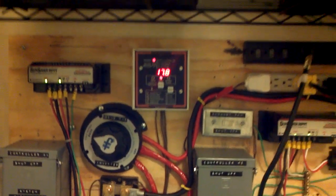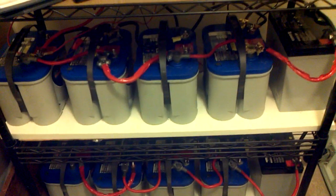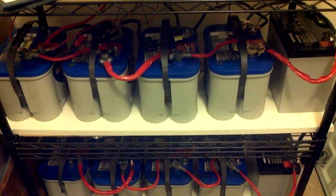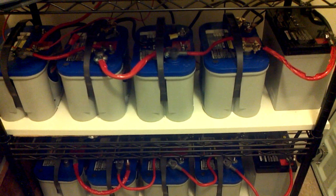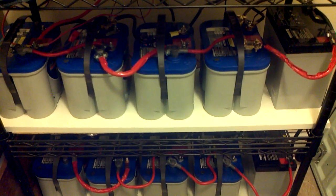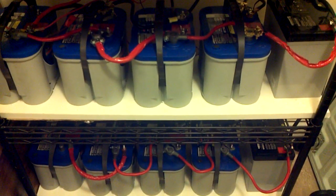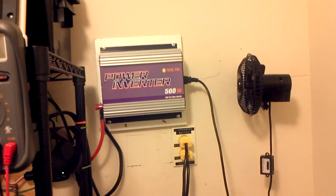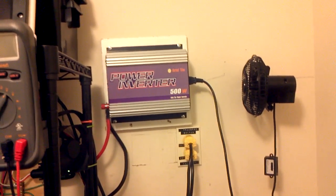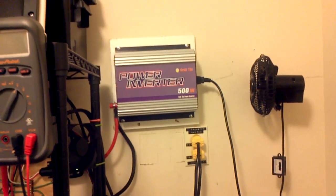Again, the goal is to determine whether it's worthwhile to have a grid tie inverter connected to the battery bank. In essence, I'm simply using the battery bank as a buffer — power comes in and then I take the power out. The benefit is that the grid tie inverter gets a steady voltage as opposed to fluctuating voltage; it gets steady volts and steady amps for that 4-hour period.